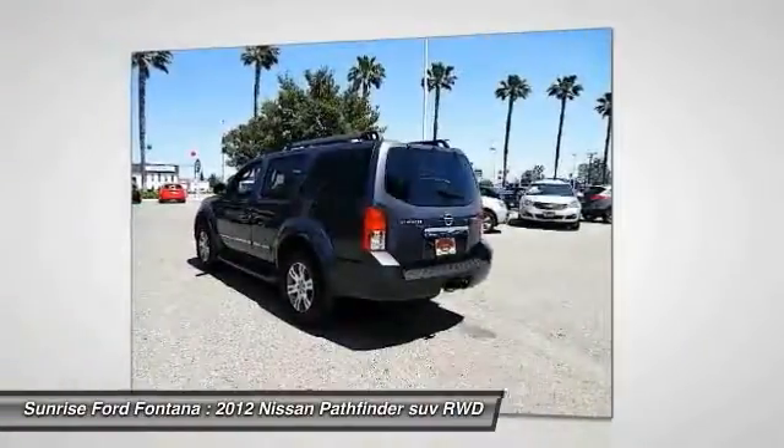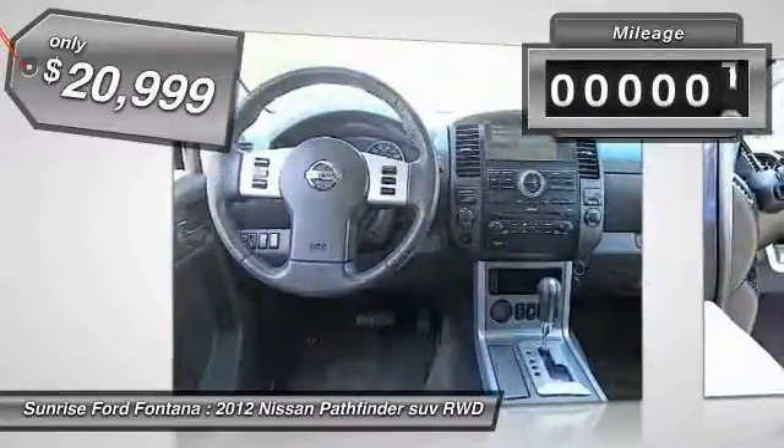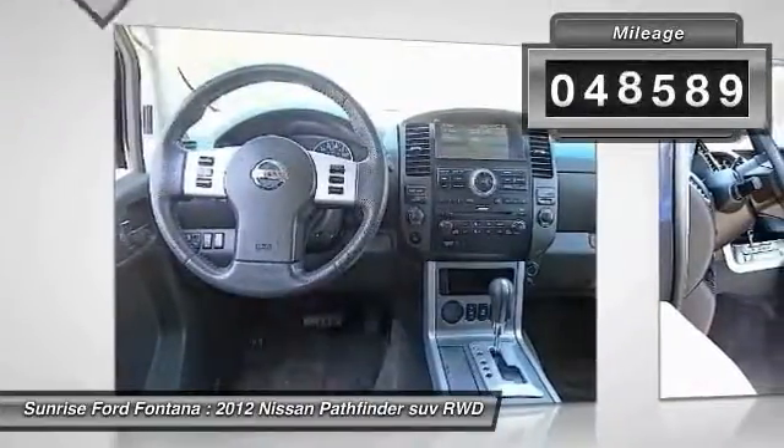This SUV appeals to both truck lovers and car lovers and is priced below $25,000. This vehicle has less than 50,000 miles.